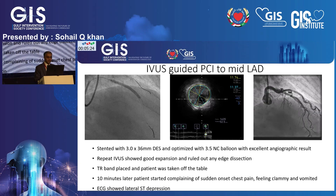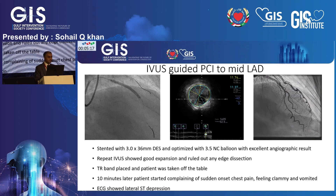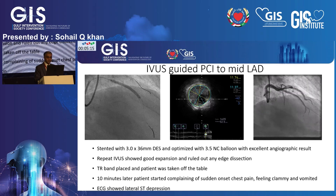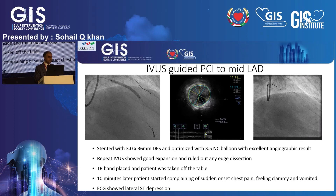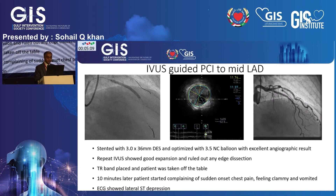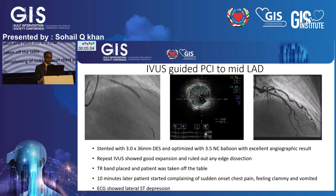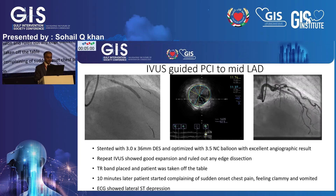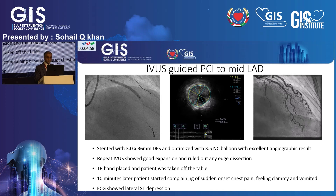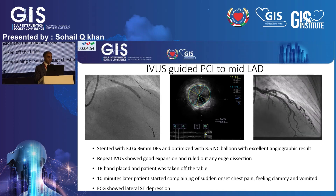She was taken off the table; a TR band was applied as this was a radial approach. About 10 minutes later, while still in the lab, she started complaining of retrosternal chest pain, felt sweaty and clammy, and importantly vomited during that episode. Her ECG was undertaken and showed lateral ST segment depression.